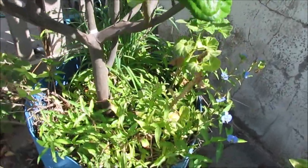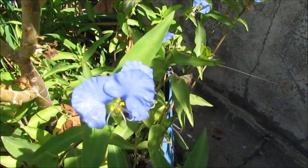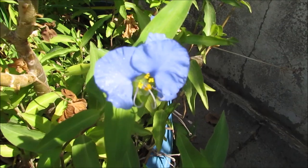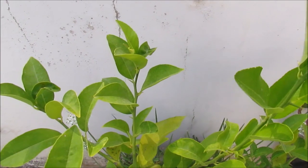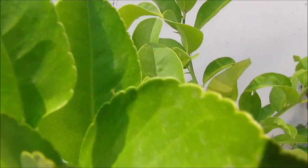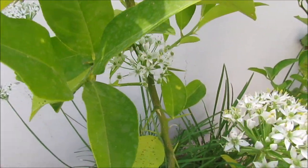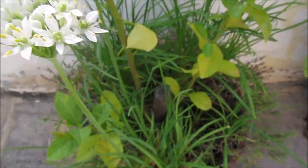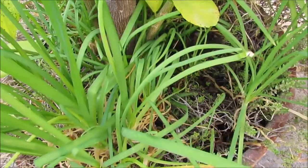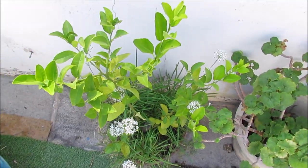The lemon tree pot is full with the Camelina plant. The Chinese orange tree has also some partners — chives and the Camelina, both of them.